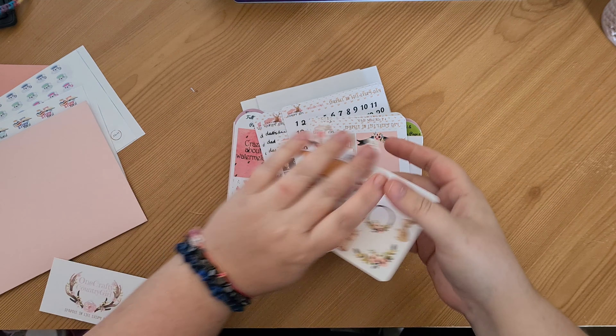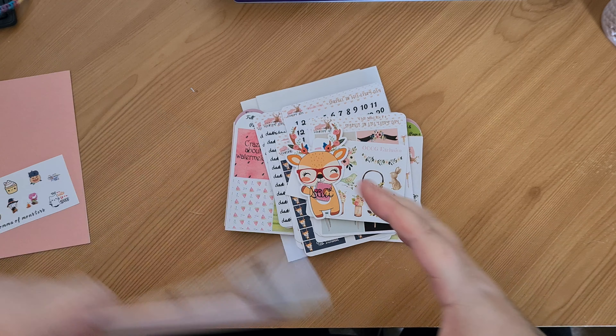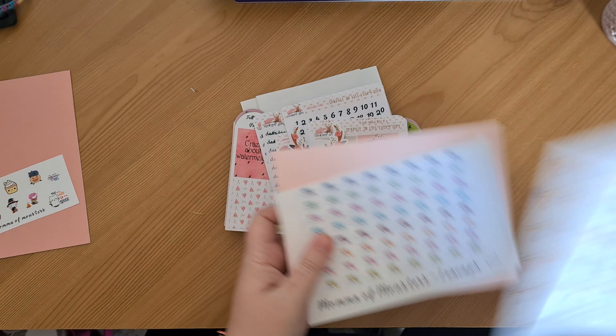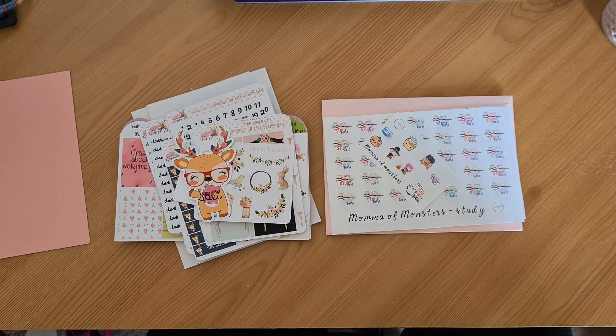So those were my two orders that I've placed in the last couple of weeks. I will leave a link in the description below to One Crafty Country Girl, my PR code, her website and Instagram, and I'll do the same with Mama of Monsters — my PR code and her Instagram and Etsy shop. If you have any questions please feel free to leave them in the comments. Until next time, happy planning. Bye!